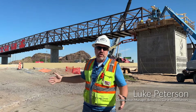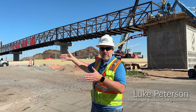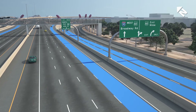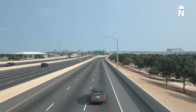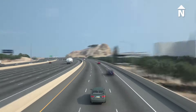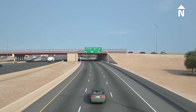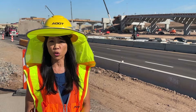The road behind us here is a brand new collector-distributor roadway. We're adding a new roadway adjacent to an existing, but also widening the existing. The purpose of these collector-distributor, or CD roads, is to separate the traffic from the mainline traffic just passing through the Broadway Curve area, from the traffic trying to get off at US-60, SR-143, Broadway Road, or 40th Street.